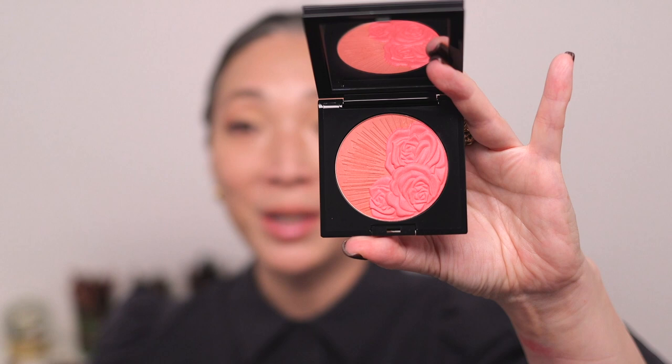By the way, I am wearing the little six-pan eyeshadow palette from Pat McGrath. It is so cute — I love the eyeshadows, the colors, the formulation, everything. I just love how compact it is. I'll list all the products I have on my face down below in the description box if you're curious.